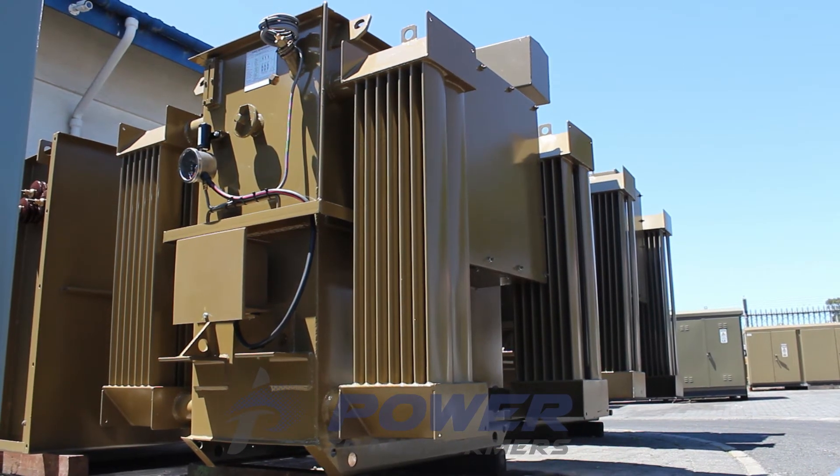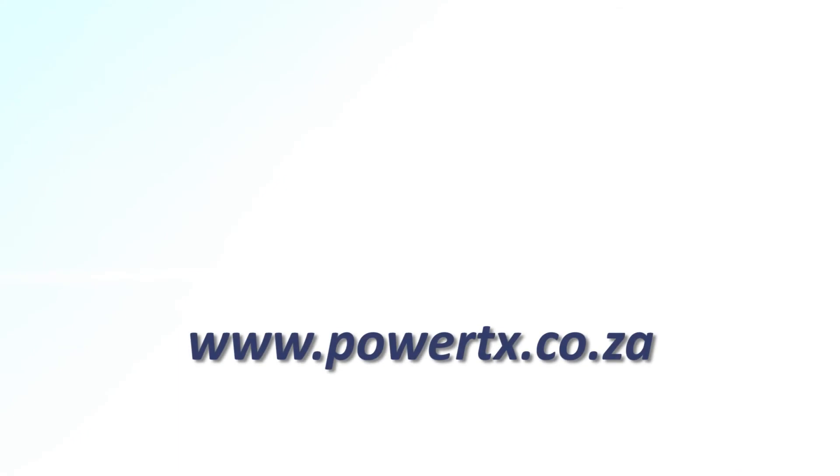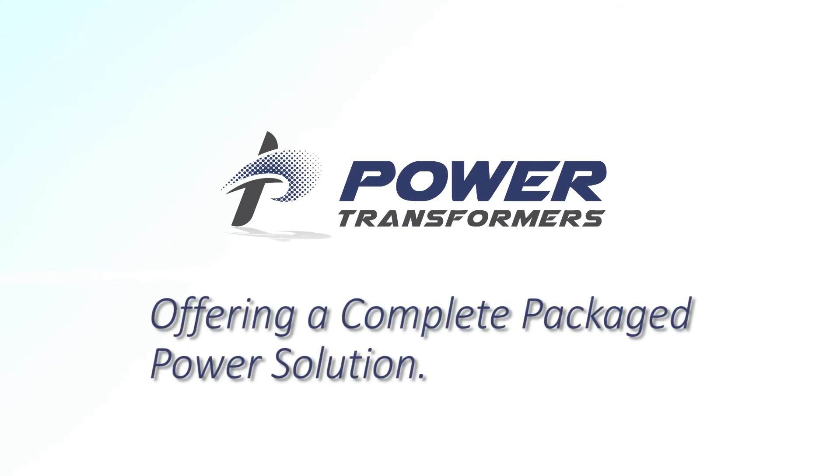We'd love to hear from you, so please visit our website and contact us for any of your transformer requirements on the Contact Us tab of www.powertx.co.za. Power Transformers, offering a complete packaged power solution.